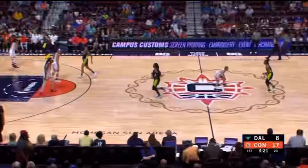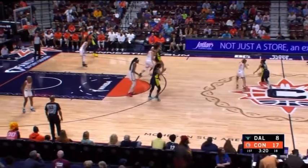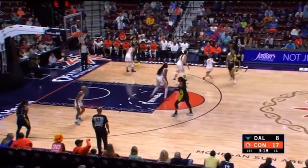Here we have one of the Connecticut Sun's better defensive possessions in a long list of plays where they were just absolutely dictating the entire pace of the game from the defensive end. I'm going to let this play flow through and then we'll break it down afterwards. Dallas has some undersized bigs inside, but what they are is very athletic, so sometimes that makes up for losing a couple of inches.